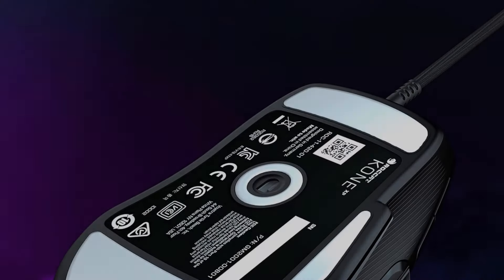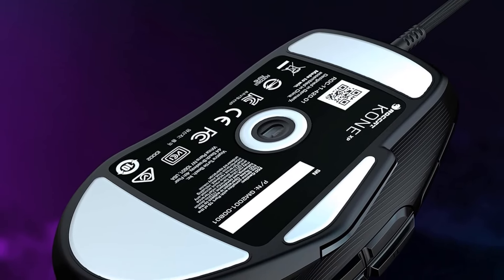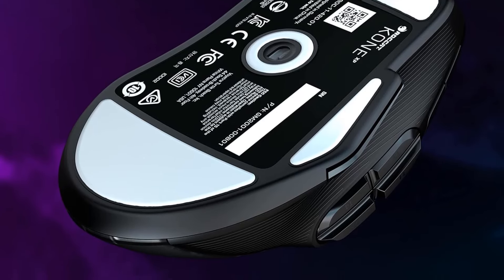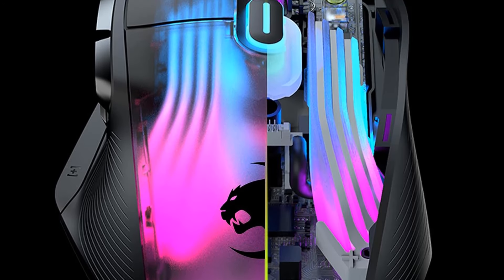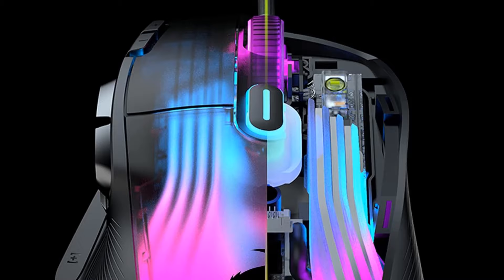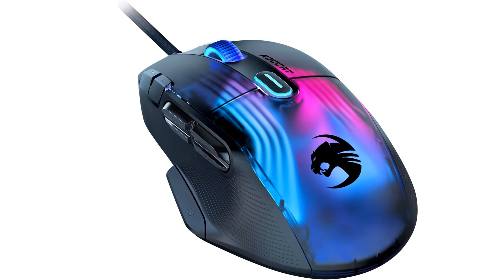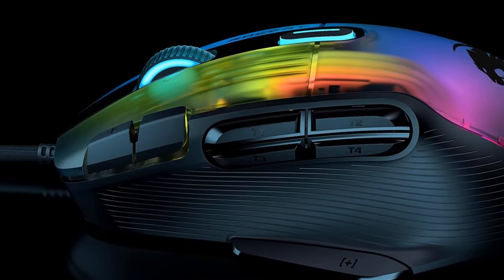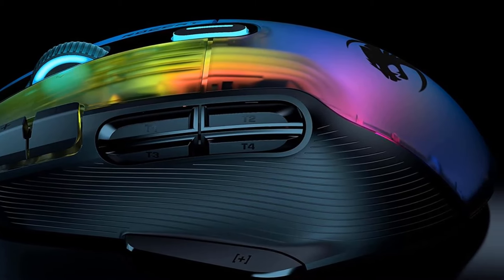Phantom Flex Cable: enjoy a near-wireless experience with the Phantom Flex Cable — flexible, pliable, and light. It virtually disappears during use to the point that you won't even know it's there, and there's no need for a mouse bungee. Heat-treated pure PTFE glides: the Kone XP's heat-treated pure PTFE glides are pre-tuned so you get incredible glide and smooth mouse movements right out of the box. 3D RGB lighting: the translucent shell sets the stage for 22 LEDs and 8 light guides, creating an unprecedented deep and immersive lighting experience.